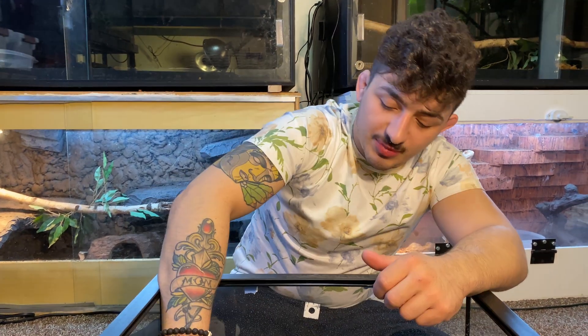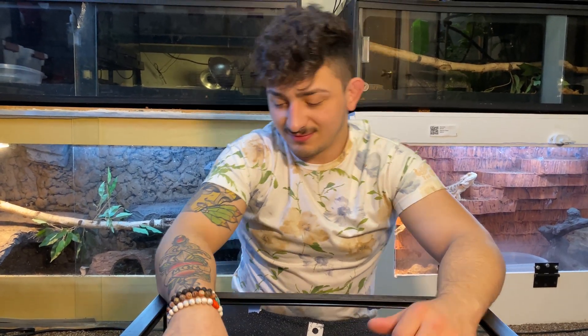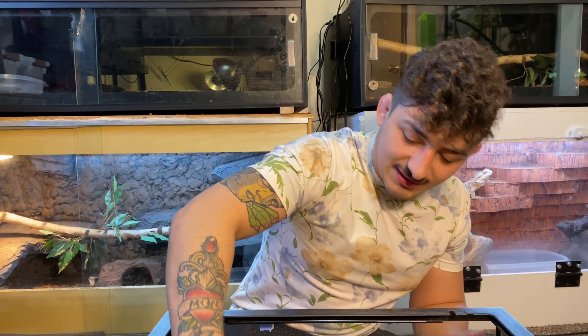First things first, we have to find this little lady because she is very tiny. I'm probably just gonna pull this out. Leroy is making a whole lot of noise — should we let Leroy walk around? Leroy was making a lot of noise so he's gonna walk around and pace the room while we get this done.